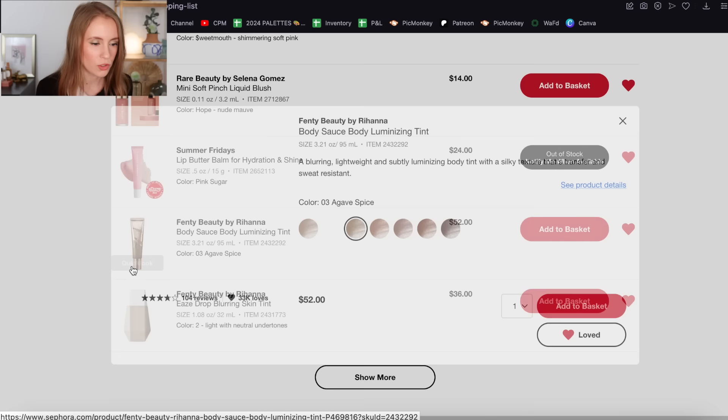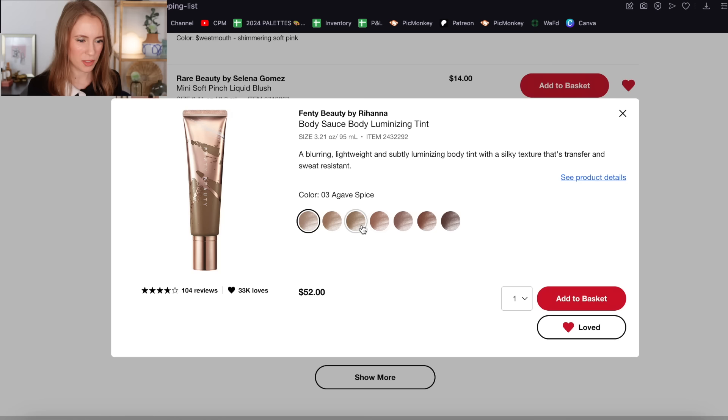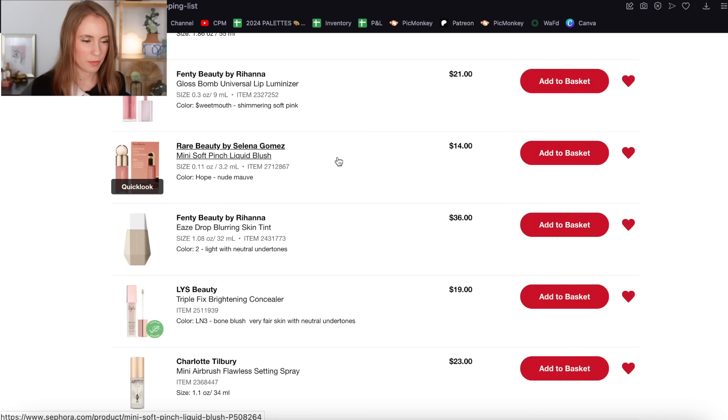The Fenty Body Sauce Luminizing Tint — this is like a body bronzer. I don't even know why this was ever on my loves list, and the shade I had on here isn't even one I would want. I don't use body bronzer, so I'm taking that off. Then another lip product from Summer Fridays in the shade Pink Sugar — I'm going to take that off as well.